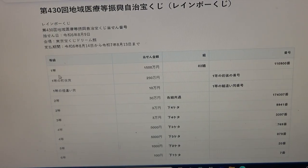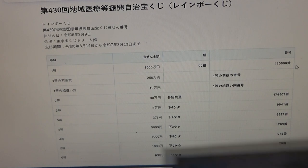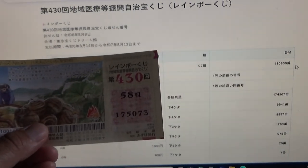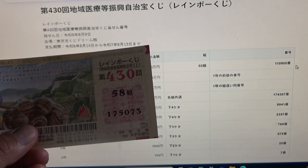To win the very first prize, you must have a grouping 0-2 with these exact numbers in the exact order: 1-1-0-9-0-0. My grouping is 58, so automatically I lose. My numbers are 1-7-5-0-7-3.